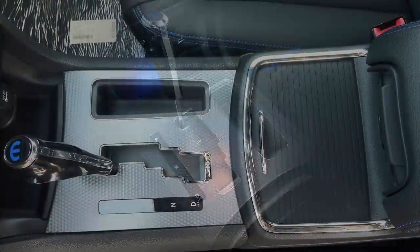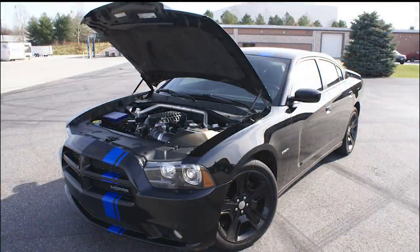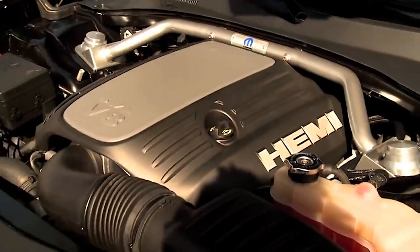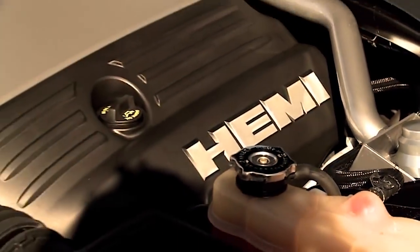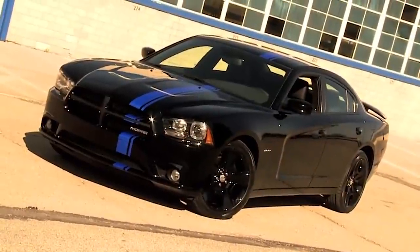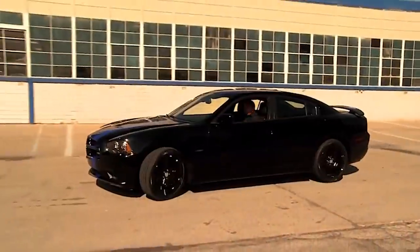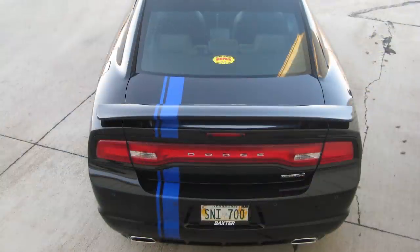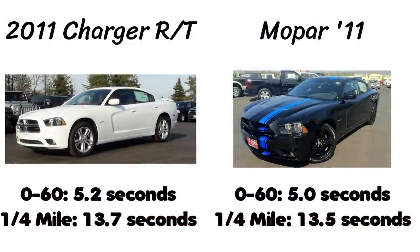Dodge added some performance improvements, though nothing really substantial. It's still the same 5.7 Hemi as in the RT, with a 5-speed automatic only. The Super Track Pack was an option on the RT but comes standard here, adding a 3-mode traction control system, performance-tuned steering, sport suspension, and heavy-duty brakes. The Mopar 11 has a unique final drive ratio of 3.92:1, a big improvement over the 3.06 of the regular Super Track Pack on the RT. Mopar also added bigger stabilizer bars front and rear, along with front and rear strut tower braces. Mopar says this model is a few tenths faster than an RT — 0-60 drops from 5.2 to 5.0 seconds, and the quarter-mile from 13.7 to 13.5 seconds.